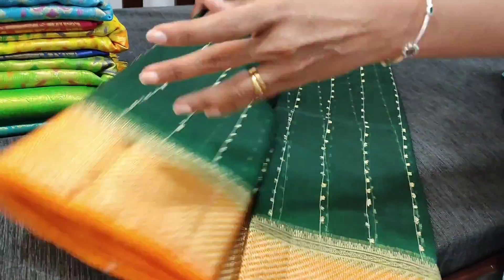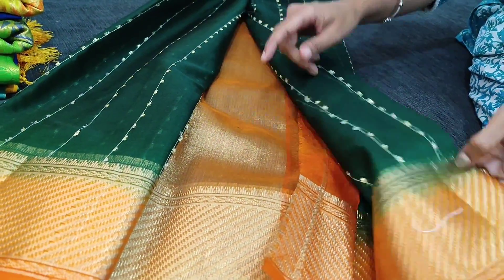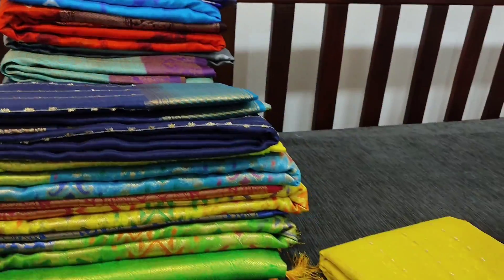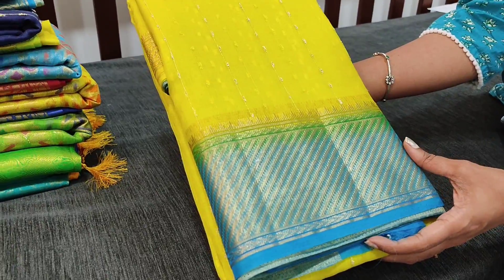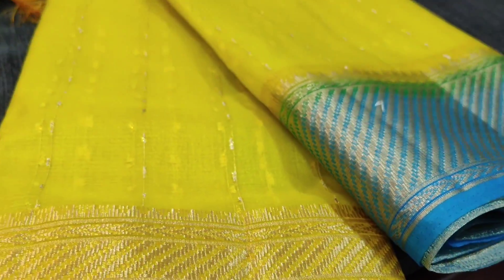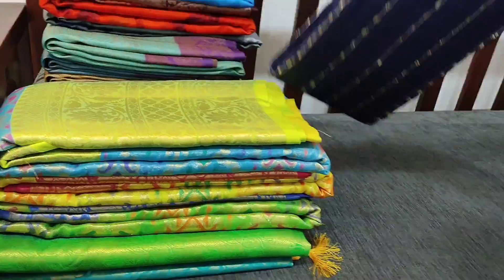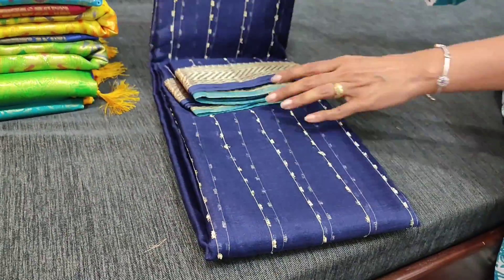We have four colors in this range. The second color is bottle green with orange. The same kind of gold tissue pallu will be there for all the sarees. The third color is an attractive mehendi yellow with light blue. The fourth color is navy blue with light blue. The fabric is organza.